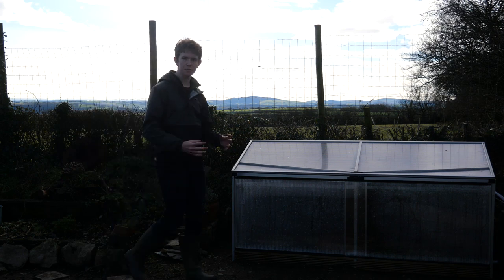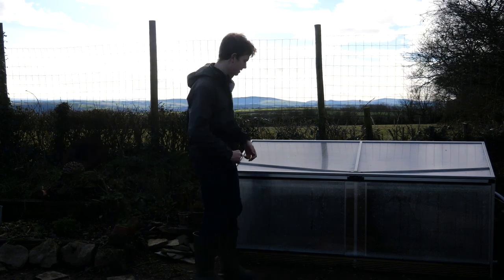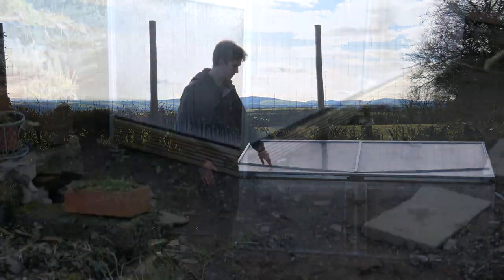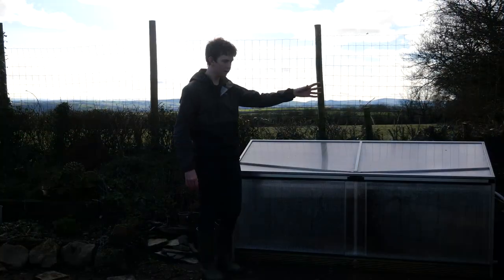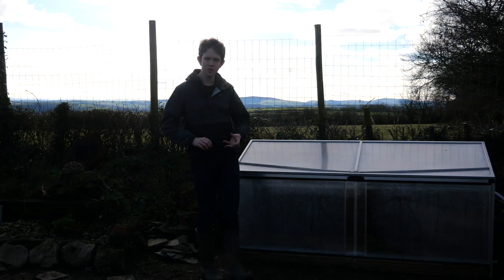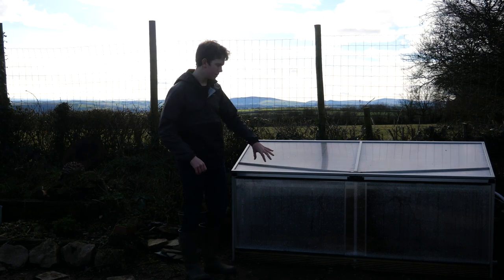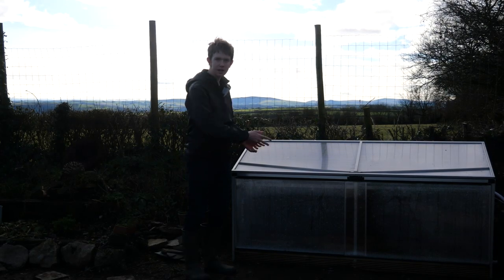My first point is automation, and automation comes in many forms. For example, this Harvest greenhouse here - a newly started company - can water itself automatically on solar power from its own rainwater source. It also tells you the moisture, temperature, and everything like that, and if plugged into the mains it can heat itself and has grow lights whenever your plants need it. I'll link Harvest down below.